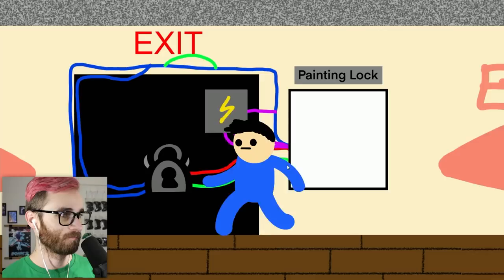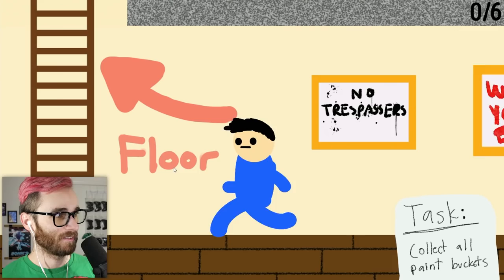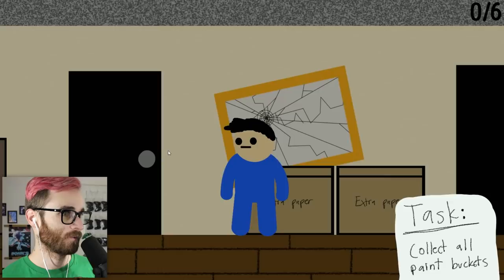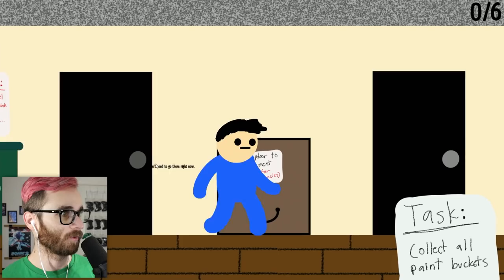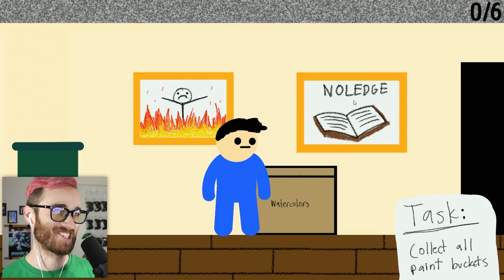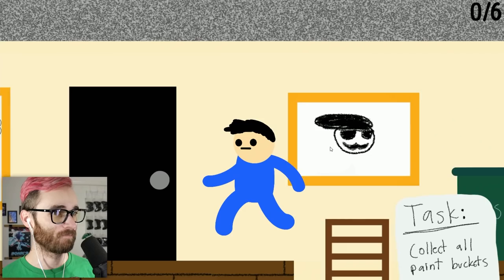Find the exit — right here. Collect all paint buckets — there's six of them. There's multiple floors, a trap door to the basement for emergencies. I think that's end-game stuff, like after we get all the paint buckets we have to go there. Perfect painting portrays pain. Knowledge: don't write on the walls.